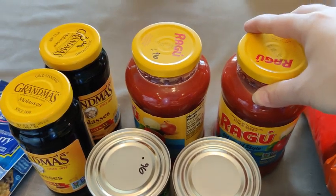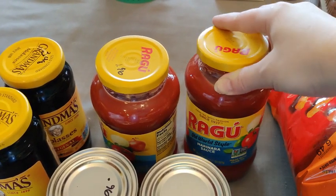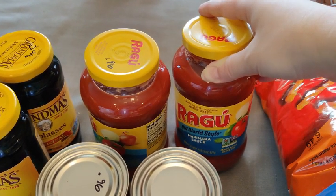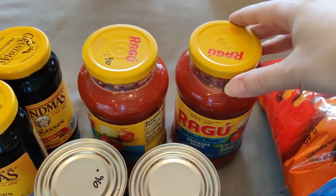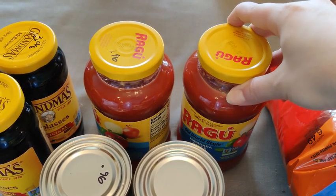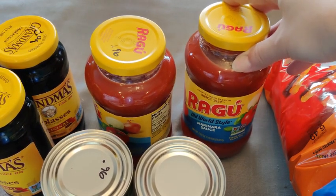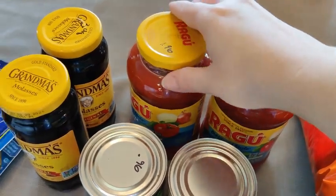I got a couple jars of Ragu Old World Style marinara sauce. I do buy the big jars from Sam's Club, but I like these little glass jars because they have a longer shelf life and they're easier for making smaller batches for lunch. These were $1.96 each.